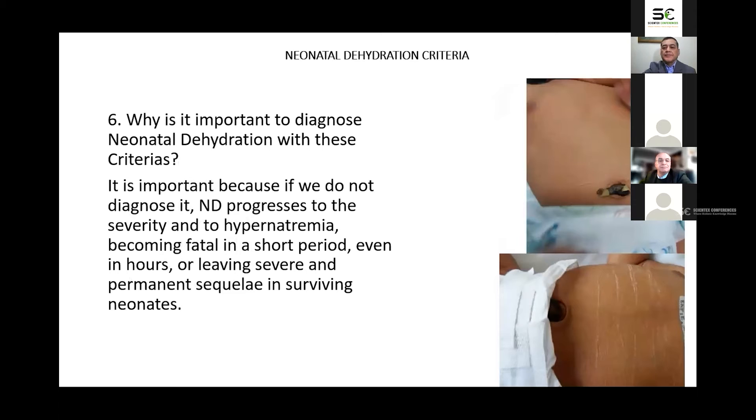Why is it important to diagnose neonatal dehydration with these criteria? It is important because if we do not diagnose it, neonatal dehydration progresses to severity and to hypernatremia, becoming fatal in a short period — even in hours — or leaving severe and permanent sequelae in surviving neonates. Neonatal dehydration is little known and less suspected by first contact health providers who care for newborns, and therefore they do not detect the signs even when they are very evident.